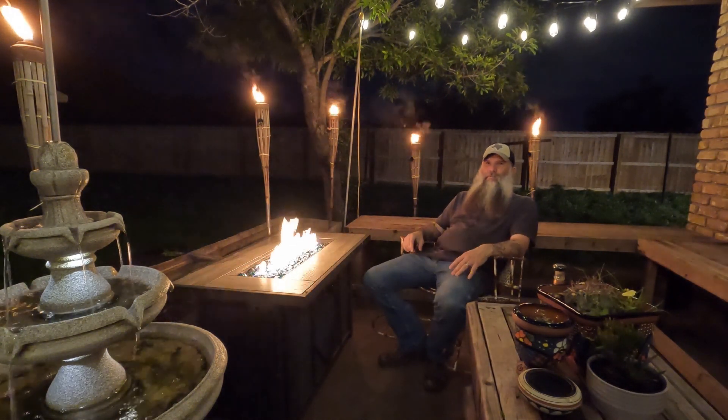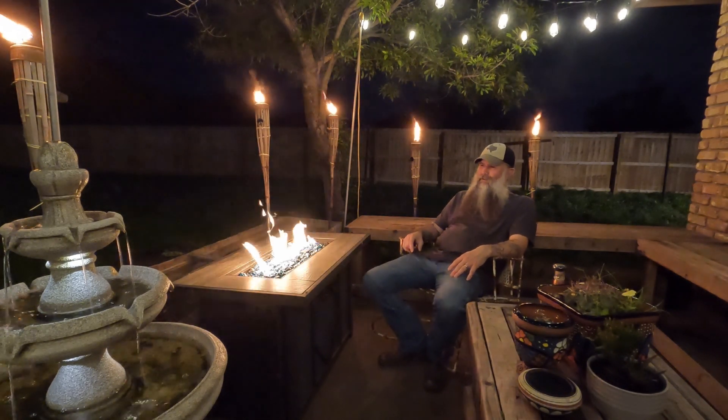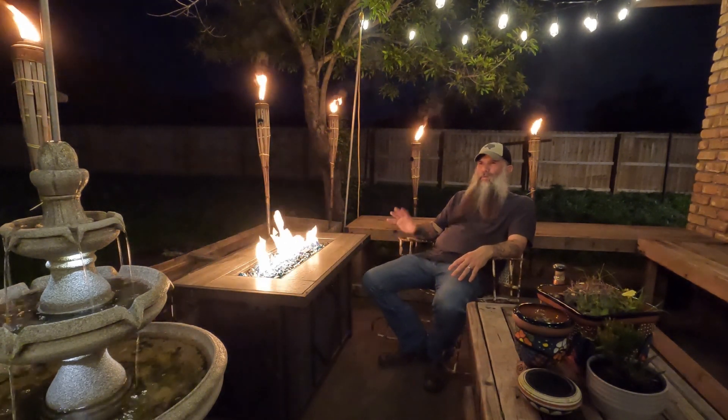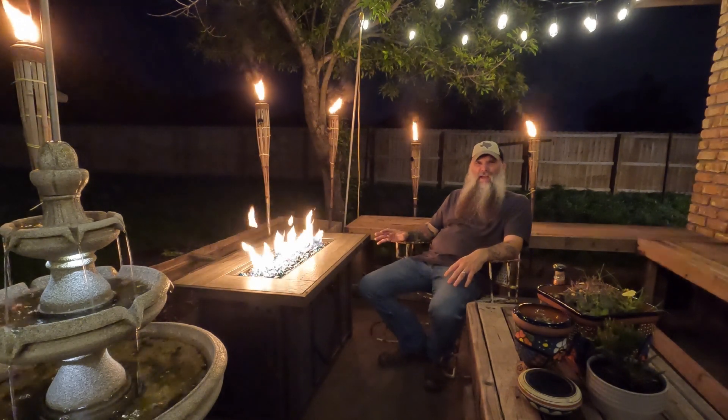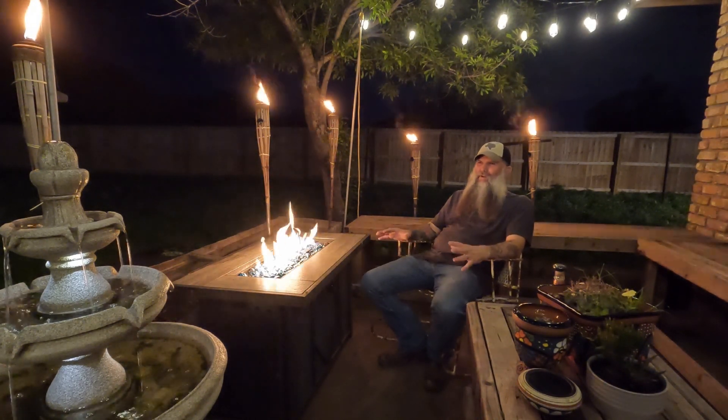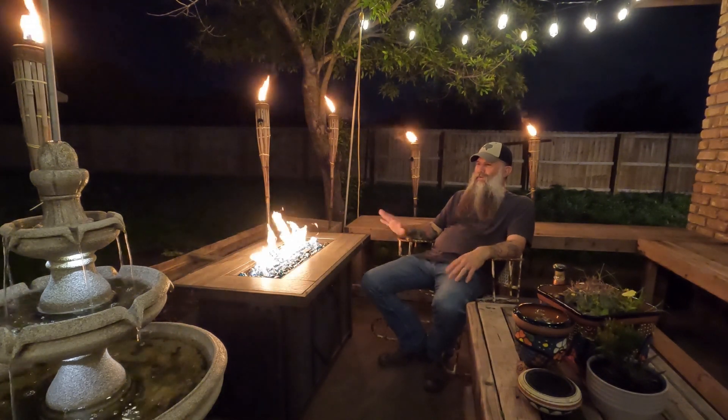How are you doing, friends? Welcome back to Back at the Ranch — it's my chill spot at home. Hope you like it. We had a nice little rain shower a while ago. I think it was like in the 80s earlier in the day, nice 70 degrees right now, a little humid but comfortable. Perfect to turn on the fire, pinky torches the water.